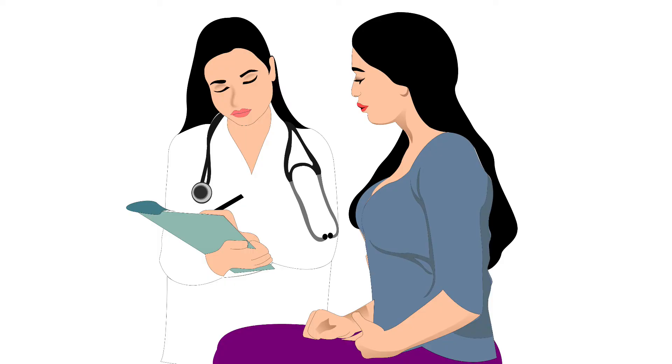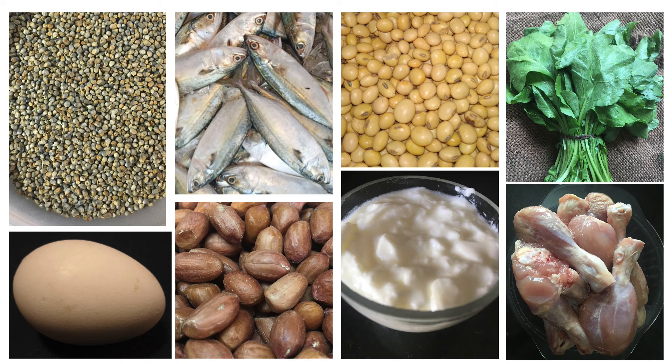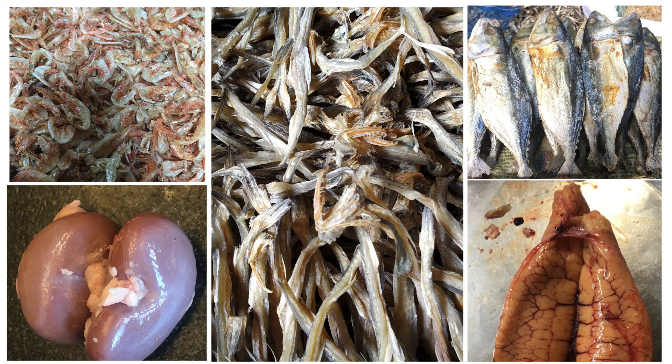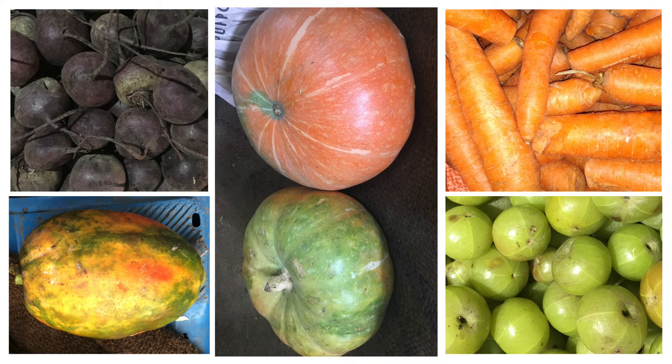Therefore, women should consult a healthcare provider to maintain a healthy weight before getting pregnant. Along with this, it is very important to consume a healthy, well-balanced diet containing vegetarian and/or non-vegetarian foods. All non-vegetarian foods are rich in protein, omega-3 fatty acids, vitamin B12, vitamin B9, zinc, iron, calcium, choline and vitamin D.